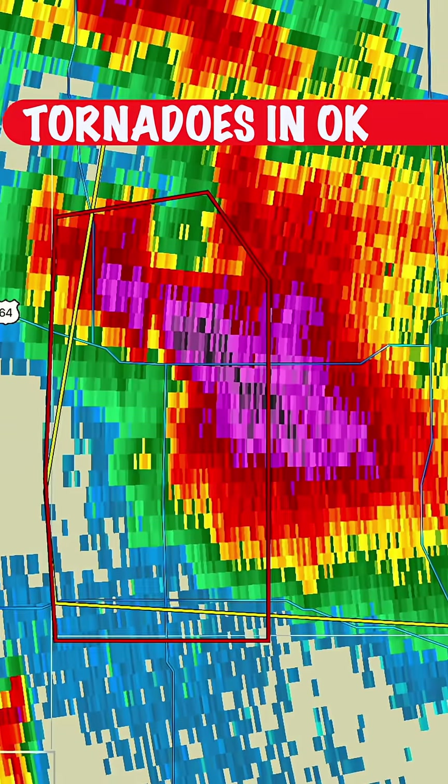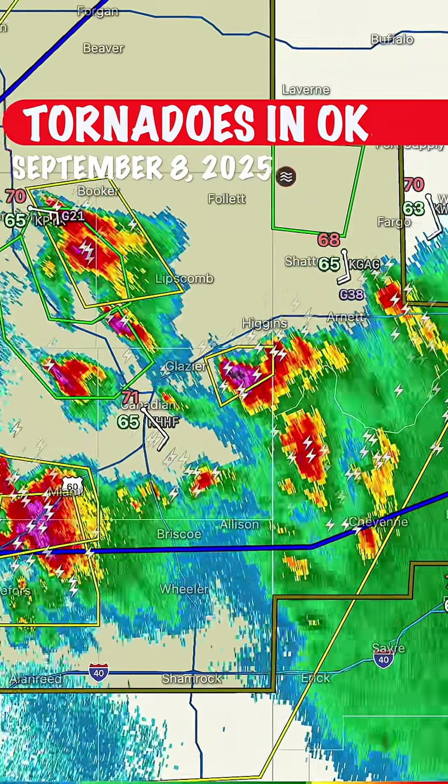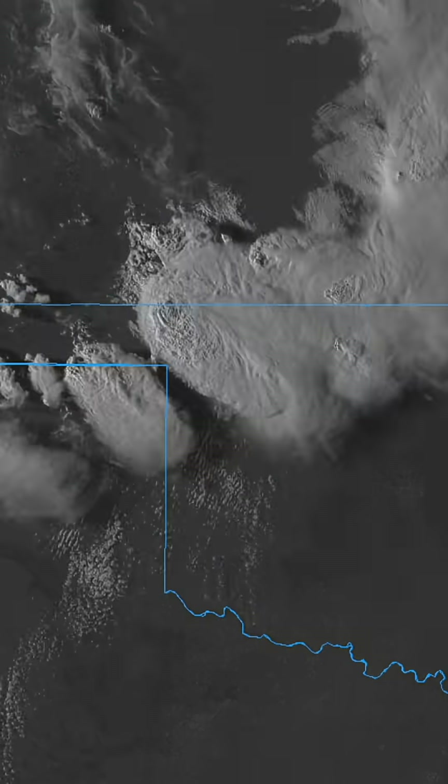Tornadoes touched down earlier today in northwest Oklahoma. Their fuel didn't come out of nowhere — it was primed by storms the night before. Here's how it happened.